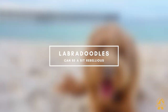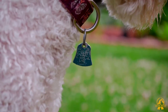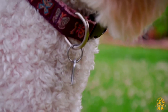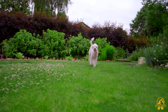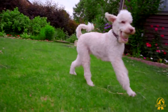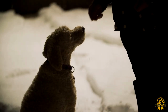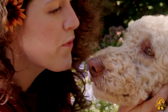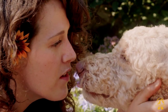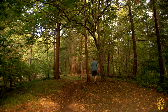Labradoodles can be a bit rebellious. Labradoodles are amiable, social dogs who get along well with kids. However, they can be a bit rebellious and strong-willed at times, most likely due to their poodle ancestry. Make sure you train your Labradoodle while they are still young to deal with any behavioral concerns. This can help you build a deep bond with them and make it easier to gain their attention when they are acting up. Consider enrolling your dog in an obedience class to help them learn basic commands and proper social behavior.